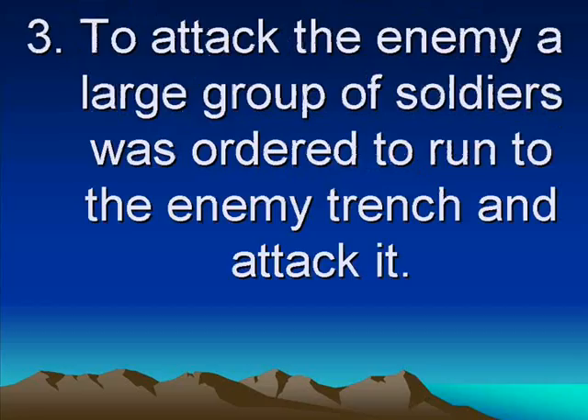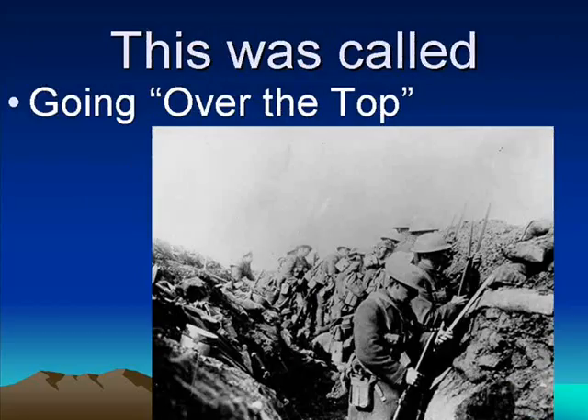With trench warfare, things got stuck and bogged down. In order to attack the enemy, the generals would call for a large group of soldiers. First they would shoot cannons at the other side, bombarding it for hours, and then they would order the soldiers to attack by jumping out of the trenches and running toward them. This was called going over the top — climbing out of the hole, going over the top of the trench, and attacking.